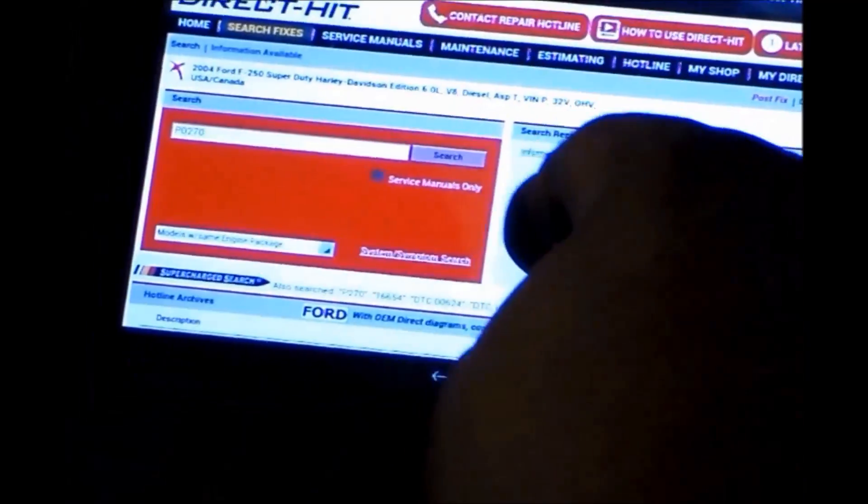After a little bit of reading on Identifix, we found an exact description of our customer complaint that explains to check the alternator output for low voltage causing the problem.